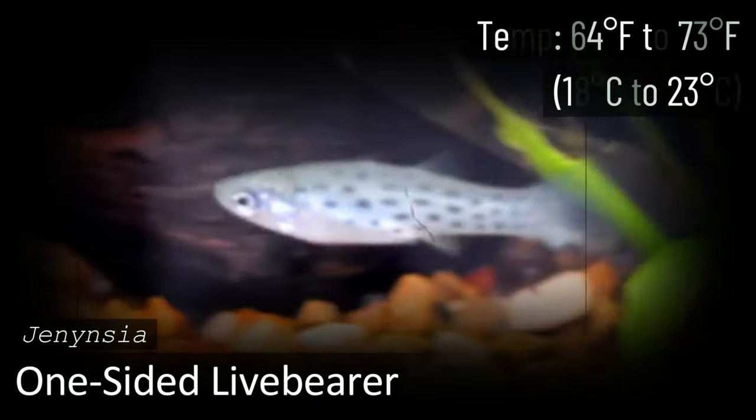The One-sided Livebearer is not found in very many tanks. There's still some debate about their ideal water parameters, but what's clear is that these are great cold water aquarium fish. The One-sided Livebearer is a simple yet elegant fish that can thrive in low temperatures. This species is hardy, easy to care for, and peaceful.